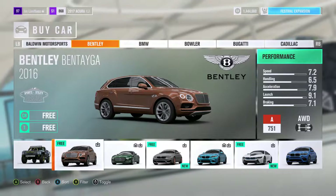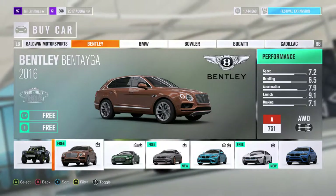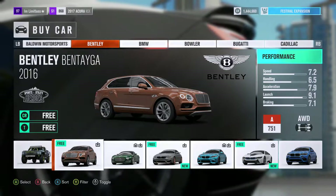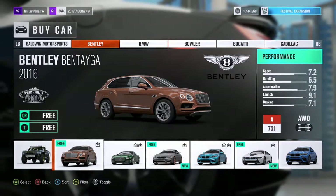Hey guys, what is up? It is the Melis and today I am bringing you guys a brand new video. As you guys can see, we are playing some Forza Horizon 3 and in today's video, we are going to be playing with the 2016 Bentley Bentayga.